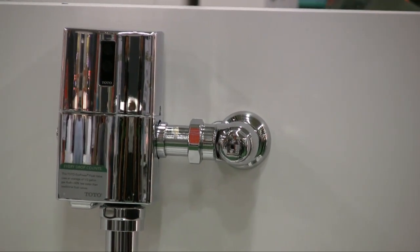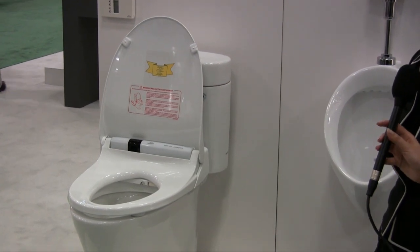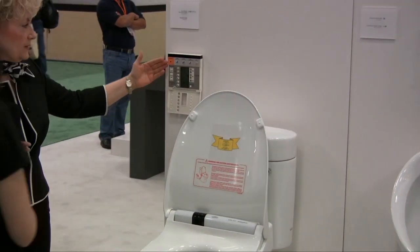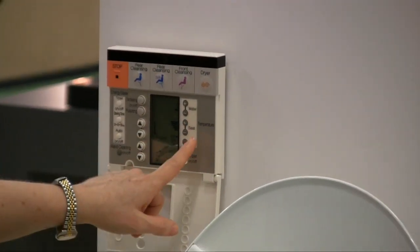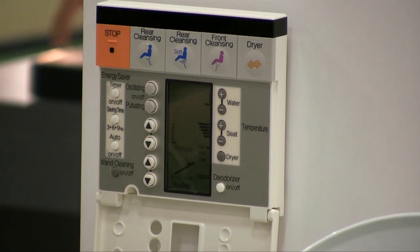And down here we have the washlet. This is our beautiful EcoNexus high efficiency toilet, flushing at 1.28 gallons per flush, and this is our washlet — an absolutely wonderful personal cleansing system. Post use, once you've done what you came to do, there's warm water to cleanse and warm air to dry. As you can see, it's all controlled by remote control — you can position the water however you'd like, control the temperature of the water, the temperature of the seat, the temperature of the dryer, the position of the wand, and the pressure of the water. Everything is set to your particular preferences.